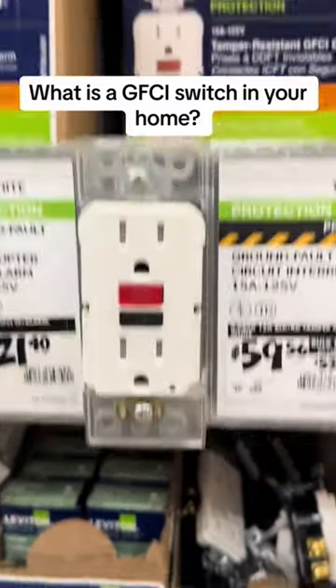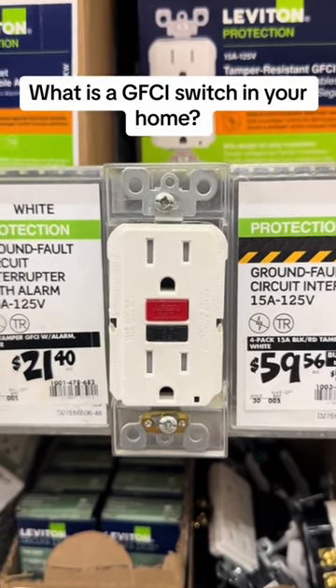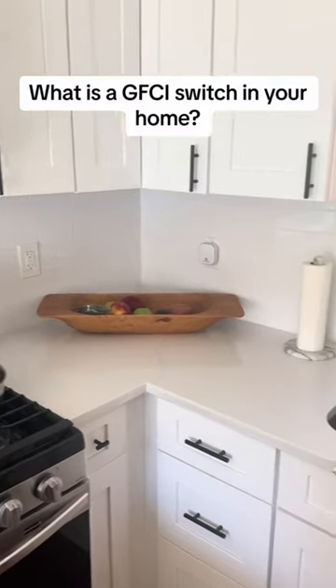My next suggestion is to reset the GFCI switch in the bathroom. She responds with, 'What is a GFCI switch?' She tells me, 'I didn't even know what a GFCI switch was.'